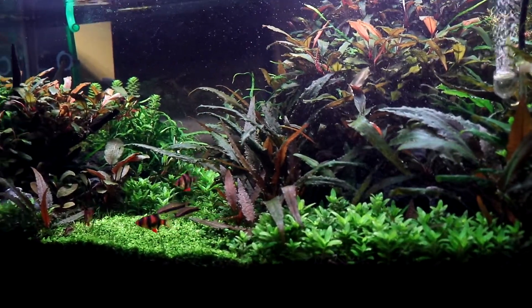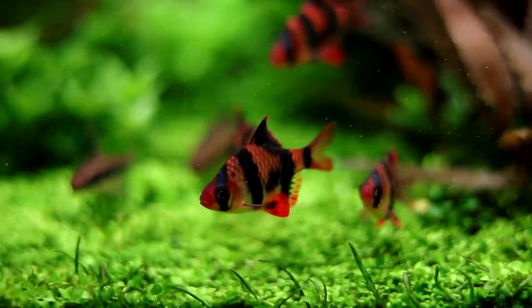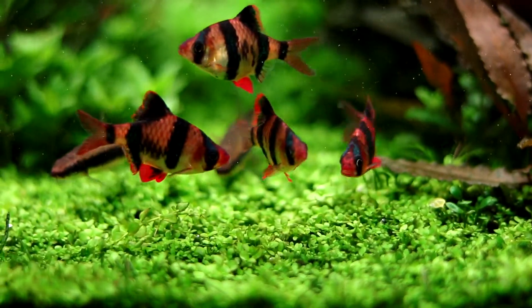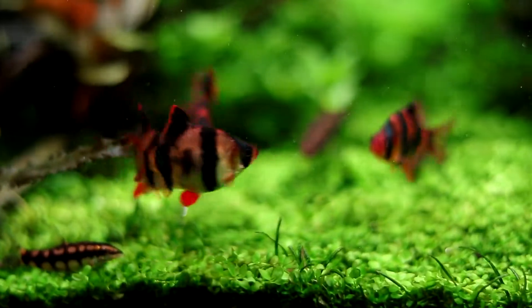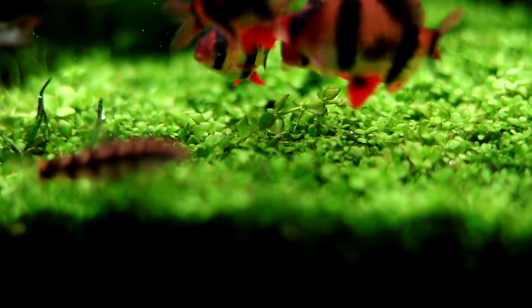I saved the best tank for last — my 40 breeder. This tank is my pride and joy. It's been in my fish room for about three years and has gone through so many different scapes. I recently upgraded to the Chihiros WRGB2, the 90 centimeter version, and the results are absolutely insane. This tank has so many different fish because it's been around so long. Some of the main attractions are my tiger barbs — one of my favorite fish to watch. They are so rambunctious, always chasing each other around. They're not a fish I'd recommend with smaller dainty fish, but if you have bigger fish they can handle them. They are little sharks when it comes to feeding.